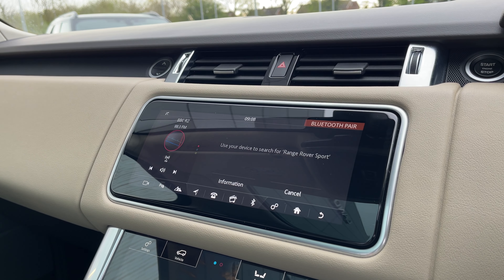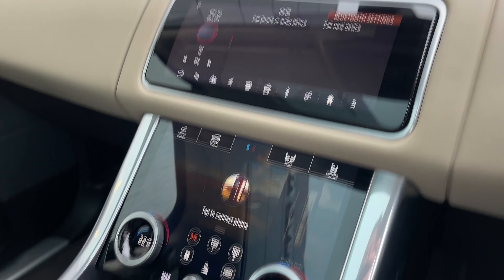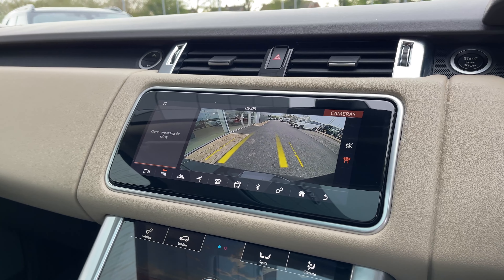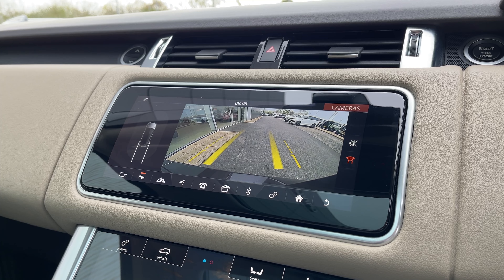Not only this, but seamless Bluetooth connectivity is on hand to pair your phone should you wish to do so. The reversing camera conveniently merges into the same screen to make parking and driving in tight areas feel like second nature.